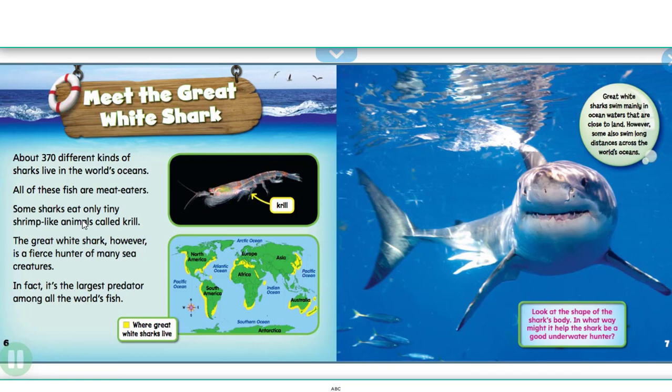About 370 different kinds of sharks live in the world's oceans. All of these fish are meat eaters. Some sharks eat only tiny shrimp-like animals called krill. The great white shark, however, is a fierce hunter of many sea creatures. In fact, it's the largest predator among all the world's fish.